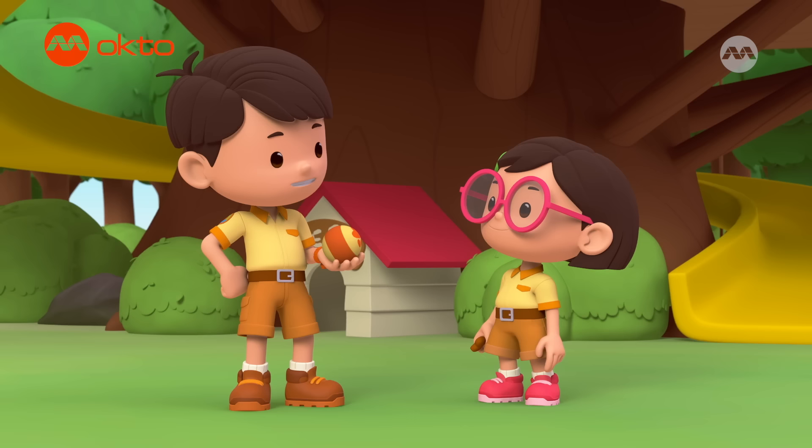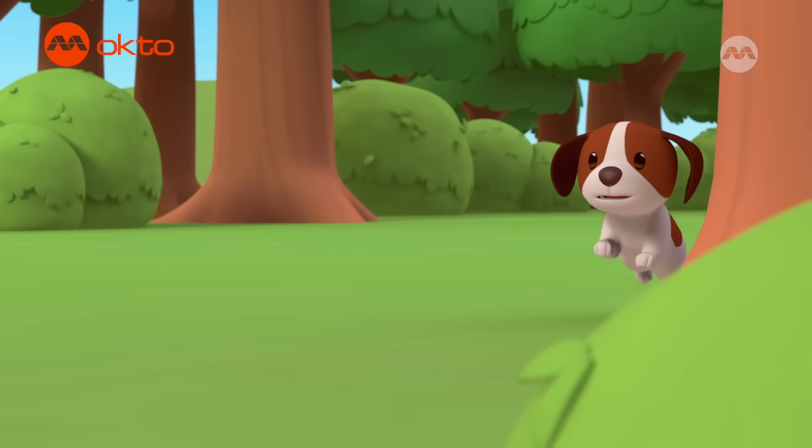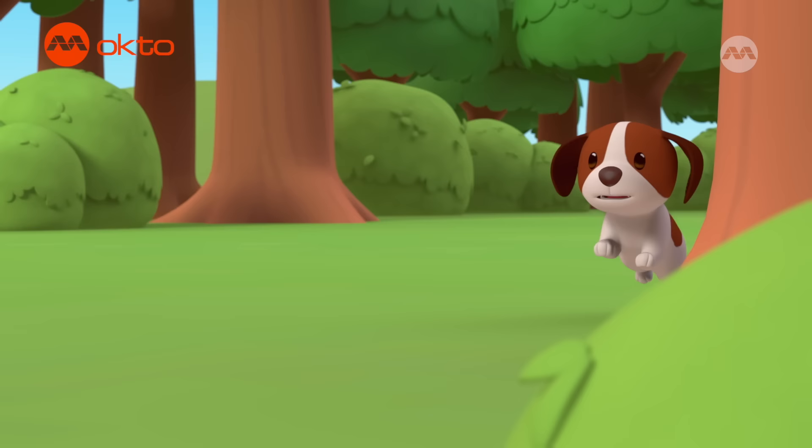A giant smelly tadpole? All right, Katie. So whoever Hero goes to first wins. He won't be able to resist his favorite toy. We'll see about that, Leo. Hero never says no to treats, but where is he?